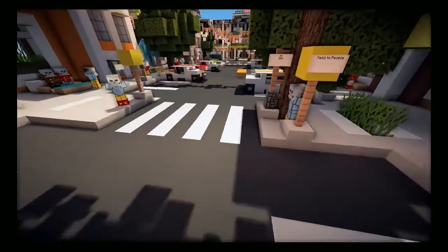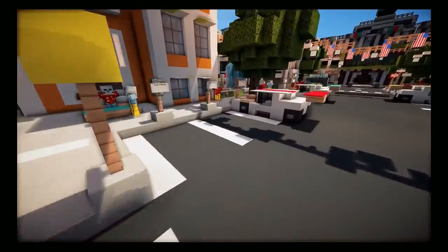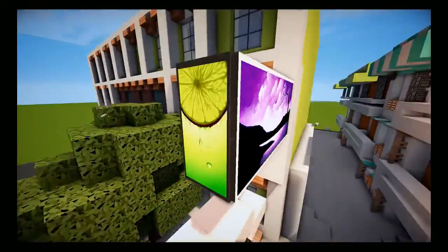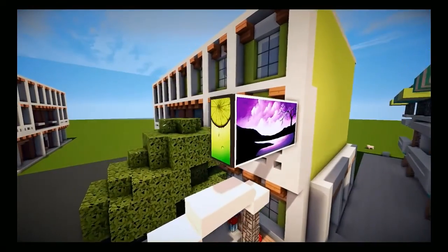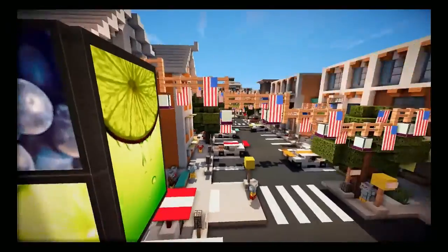It says 'yield to people' because pedestrians always have the right of way, and you got people about to walk across. Up here I have an ad sign — I added paintings to make it look like an advertisement. We can't have an actual Coke sign or anything like that, so I just did it this way and it looks really cool and gives the city some detail.